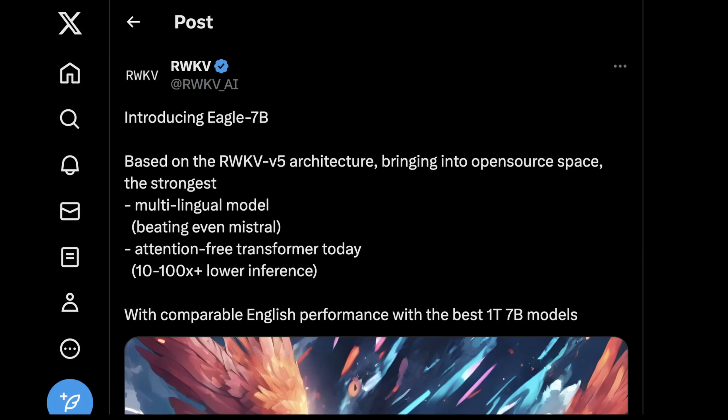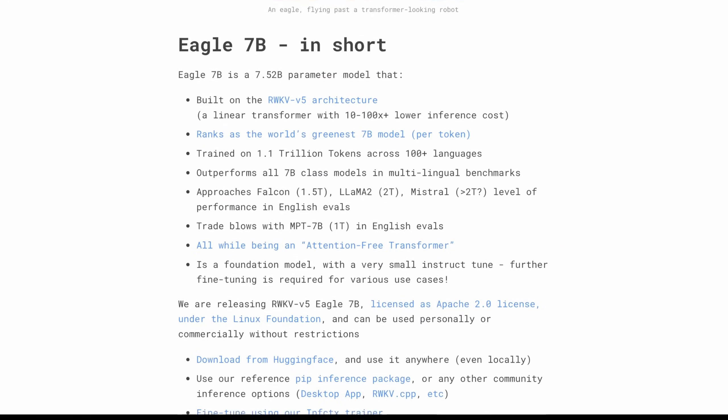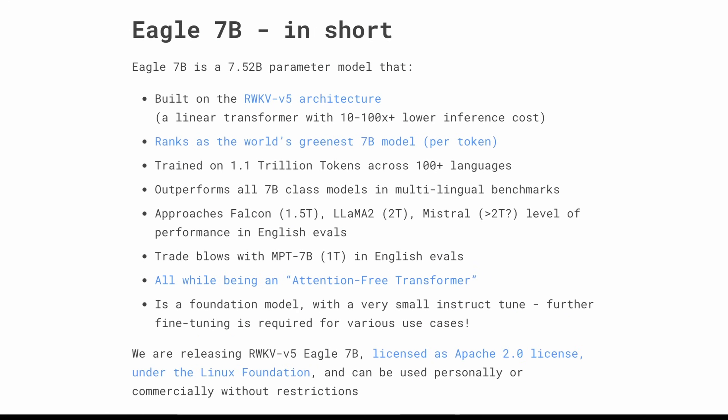Welcome to AI Flux — let's get into it. So what is Eagle 7B, and why is it such a big deal, and how is it different than other 7 billion parameter models? Basically, this is the blog post from RWKV. They're a LLM development company roughly associated with the Linux Foundation, so they do open source stuff, and their key focus is work on recurrent neural networks. This is actually older technology that was really prevalent back in 2018, with the first burst of GPUs that made this kind of compute possible.